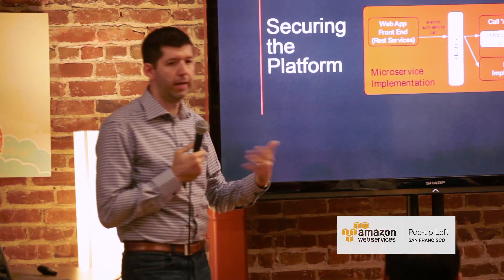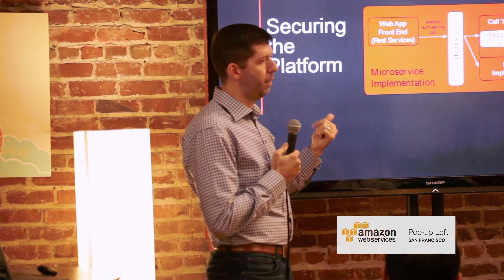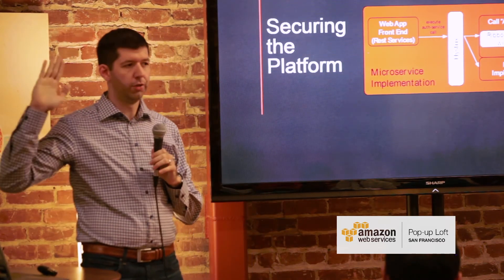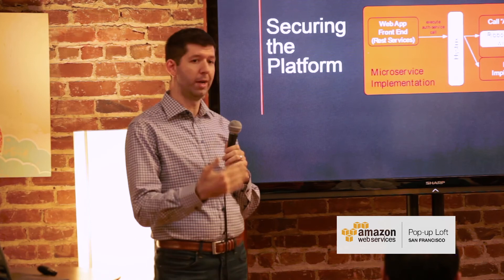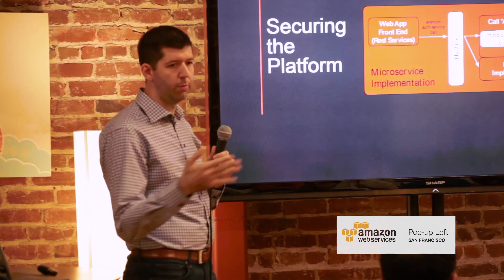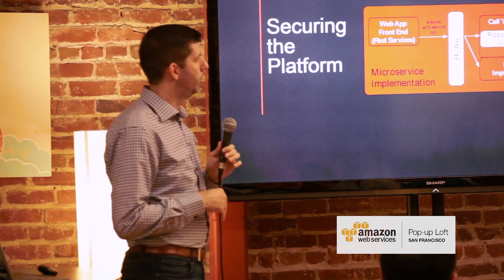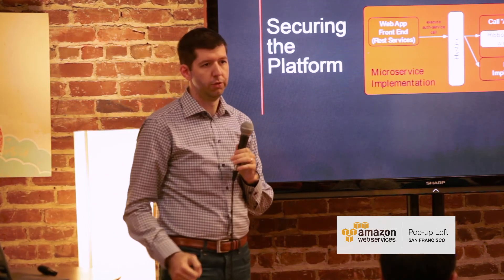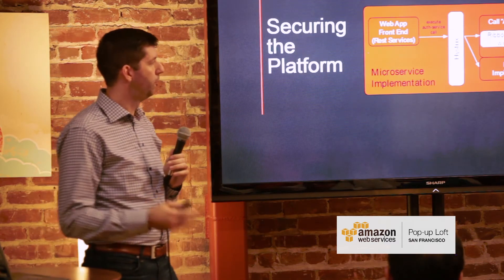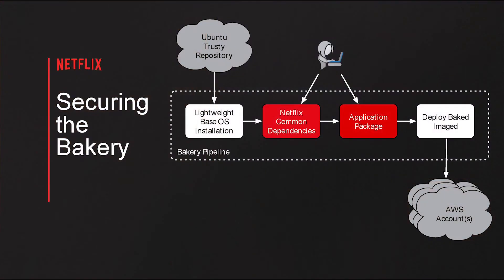Eureka is a discovery server — it can help you find all the instances deployed for a given service. You probably want your discovery service to be as secure as possible so that when you say 'tell me who to talk to,' it actually comes back with the right answer. There are a lot of interesting security implications with these underlying frameworks, and it's important to get those right out of the box. Going forward, we'll be partnering with these teams to improve those pieces.